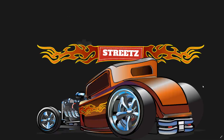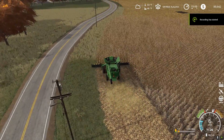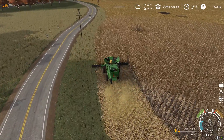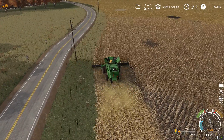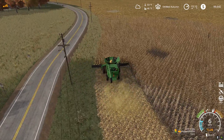Hey you guys, enjoy the video. All right, we're finally in the combine. Fields are ready to harvest, so we're harvesting the corn. Get this going — get these header rolls done and then we'll hire some help, or maybe get mom or dad out here to do this and we'll run the corn back and forth.